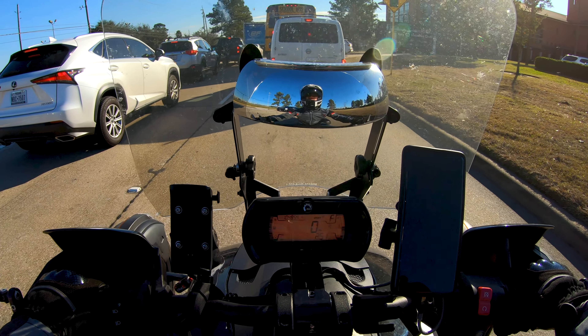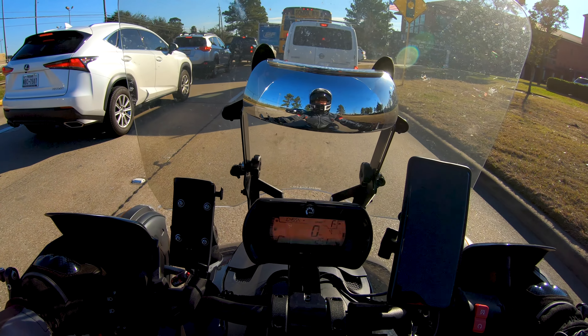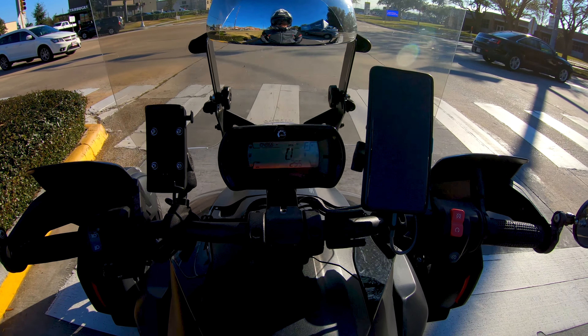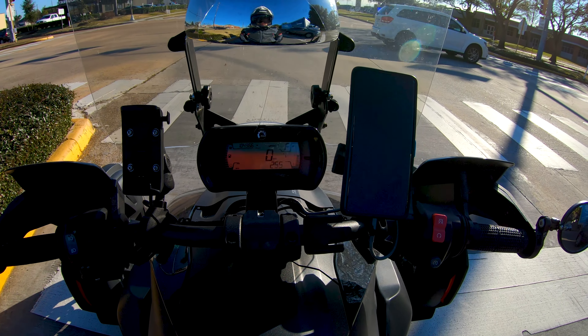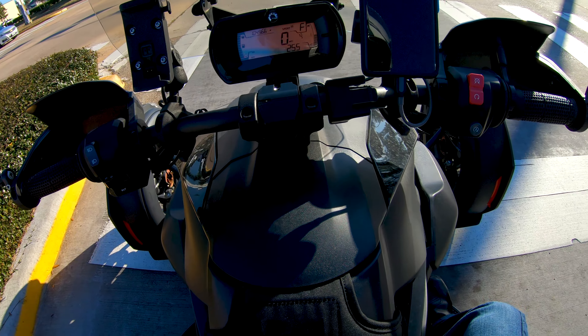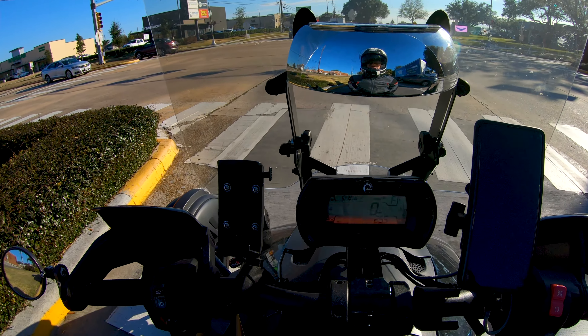And it seemed to have gotten worse after I took it up to Broadway Power Sports and Tyler and had the new tires put on it. When the tires were really, really fresh it seemed like it was better, but within just a couple hundred miles it started getting this propensity for darting to one side or the other really hard again.